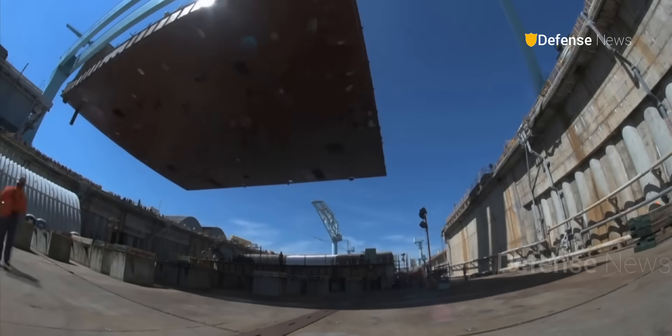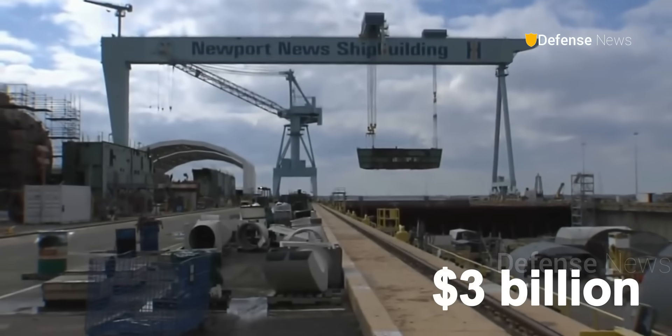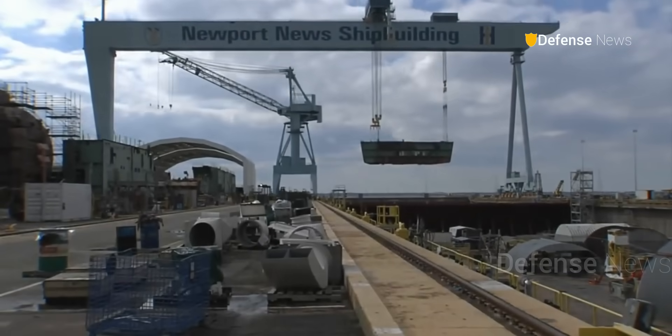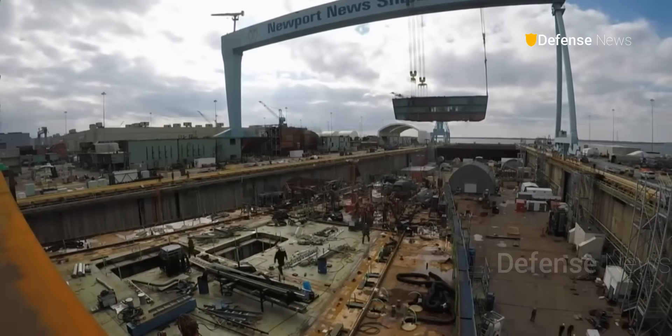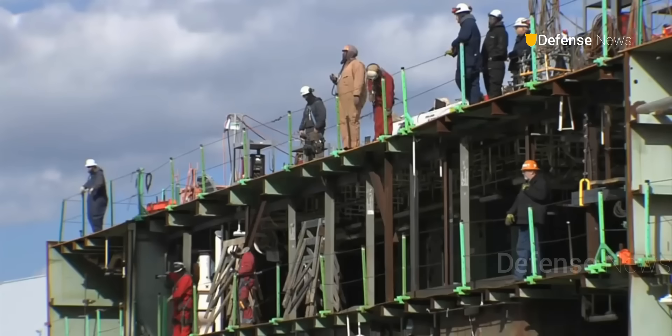The John F. Kennedy program has seen costs of more than $3 billion in contracts and several schedule shifts. Originally launched and christened in 2019, the carrier is now expected to be delivered in March 2027.